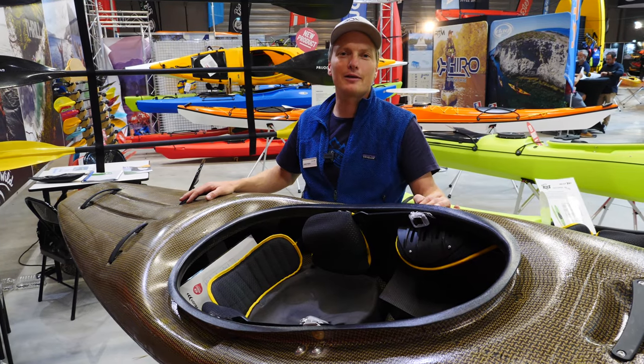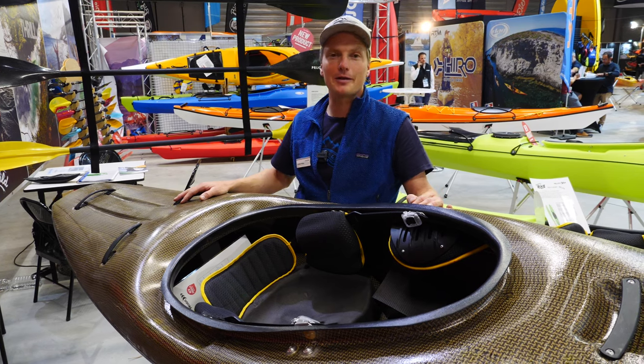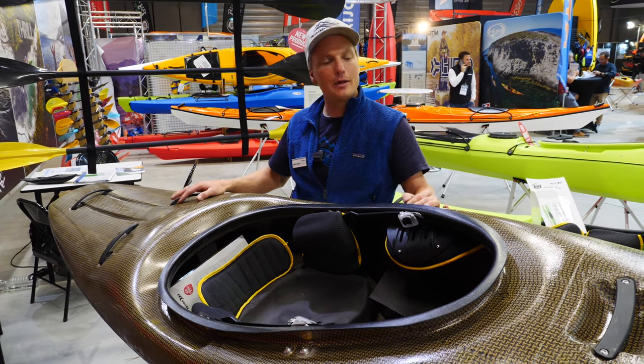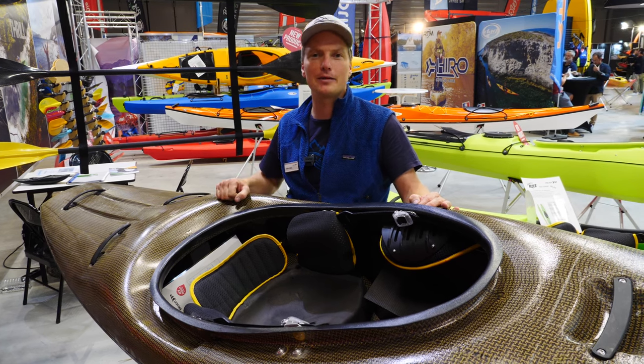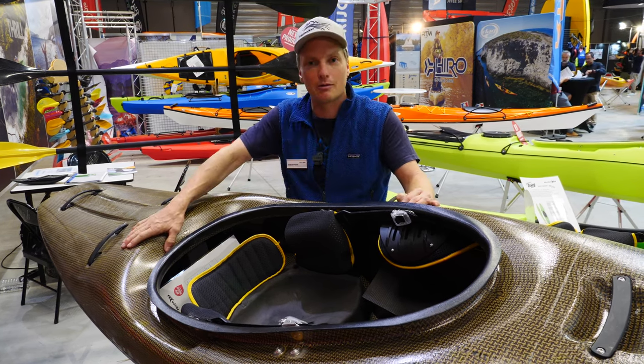Hello together. I'm Jupp from Prien Kayaks. We are building kayaks in the south of Germany in Rosenheim. These are bow molded kayaks, which is really good for stiffness and for kayaks which endure very long.